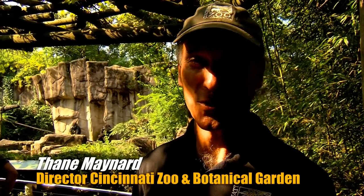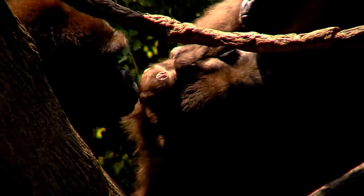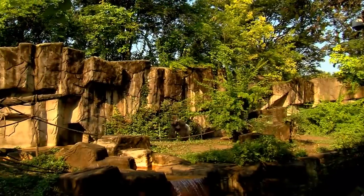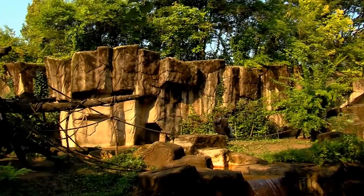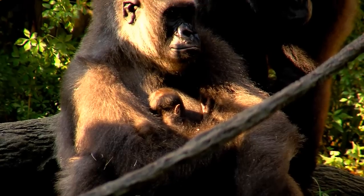We are all excited here at the zoo with the birth of our 50th baby gorilla. A lot of that came from them all living in a natural social group in our big outdoor exhibit. Our outdoor gorilla center, when it opened in 1978, was the world's first barless outdoor gorilla exhibit.